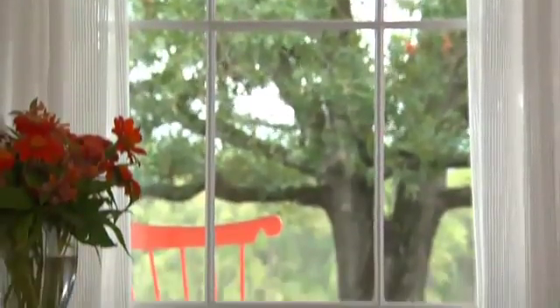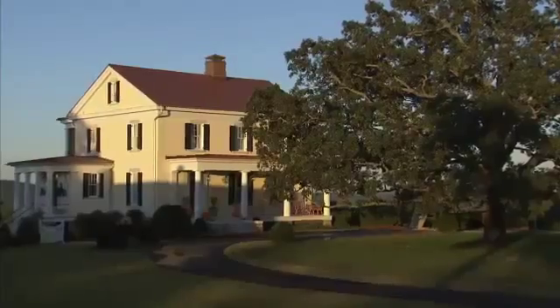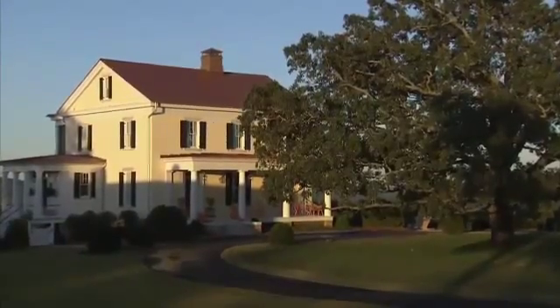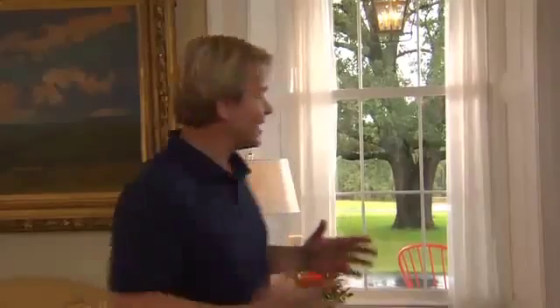One of the principles of design that I always follow as a designer is framing the view. You've got to focus on it just as though you would a picture and frame it. Now take a look through that window and you'll see that enormous oak tree in the front. That oak tree played a very important role in the way this house is positioned. What I love about this room is that each of the windows frames a view onto that tree.